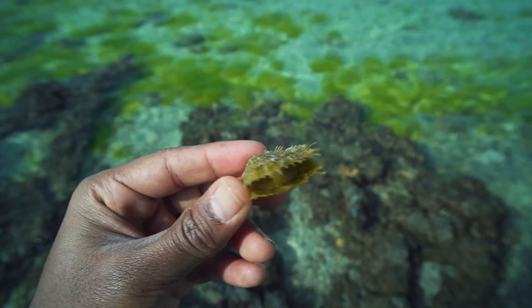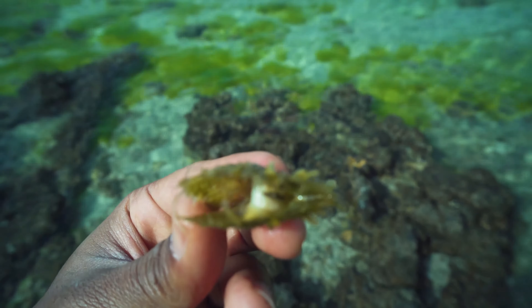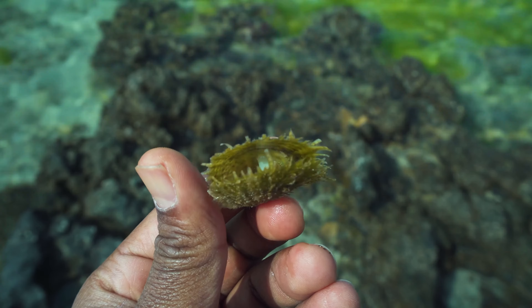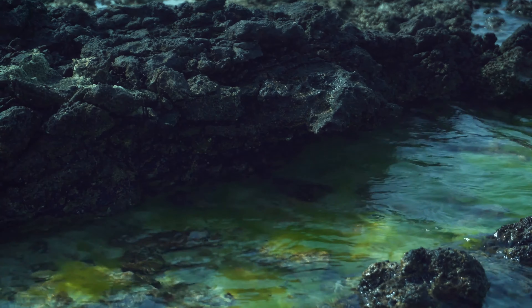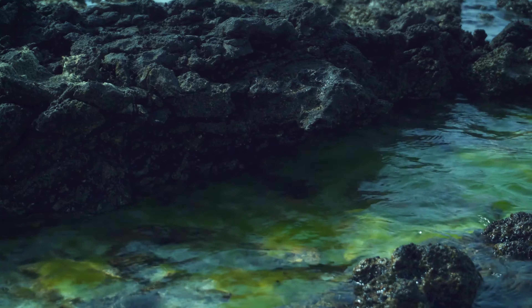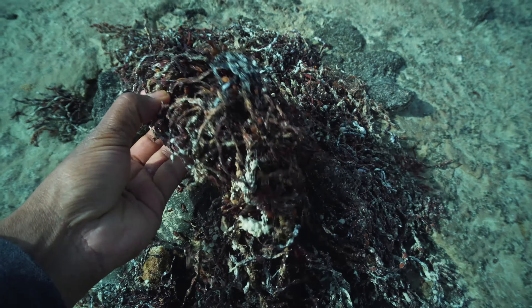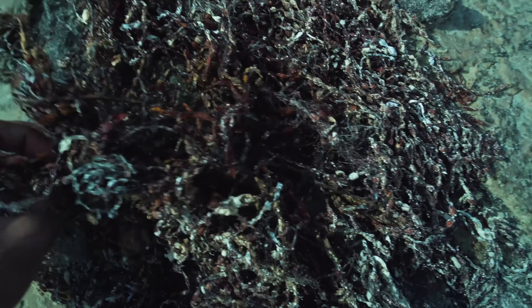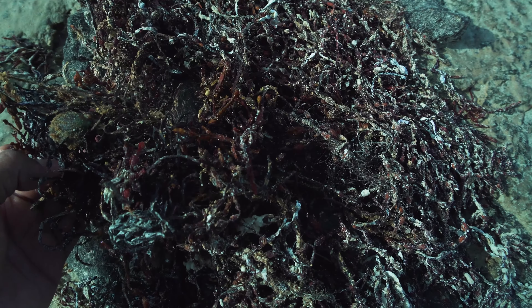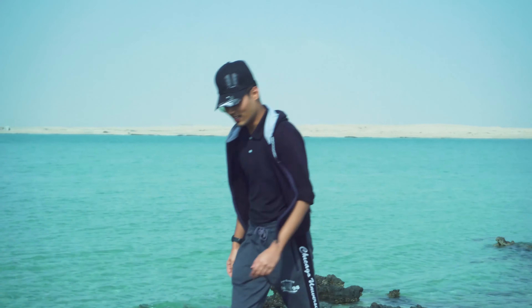This is used for pearl harvesting. This is how it looks — there is a dead mussel inside. The seaweed smells so disgusting, this is how my dog used to smell when I used to give him a shower. Very, very disgusting. How's the smell of the weed, bro? Just like hell.